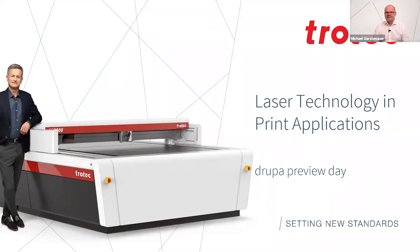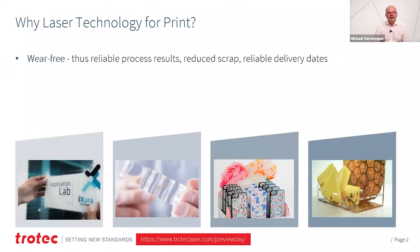Laser technology has some distinct advantages for print applications. Many of our customers have the experience that the use of laser technology has changed their business and given them new opportunities and possibilities. So what are these distinct properties? Lasers are wear-free. Unlike other tools like a router or a knife, the laser never gets dull. You always get reliable process results.